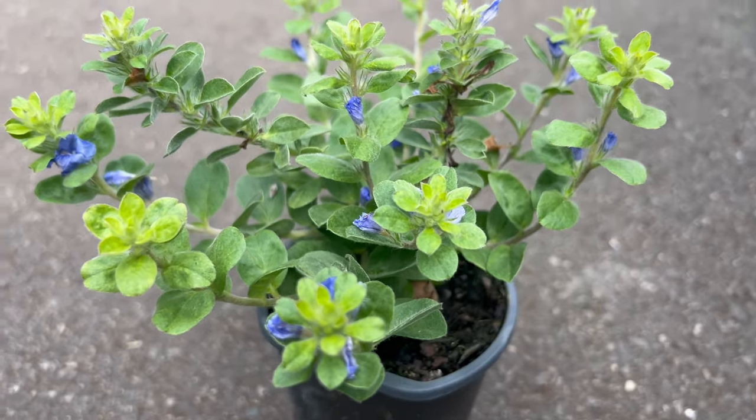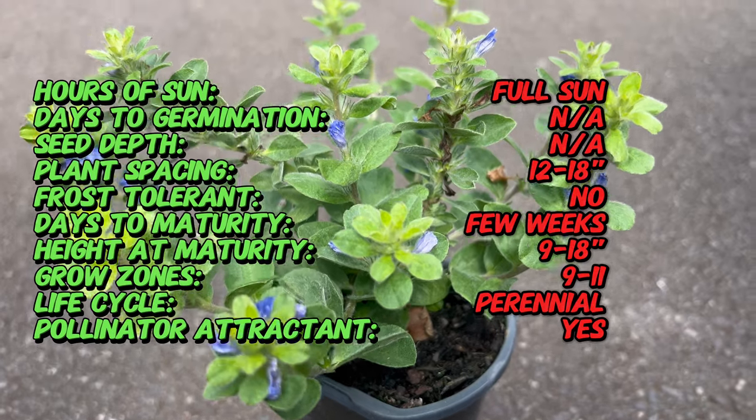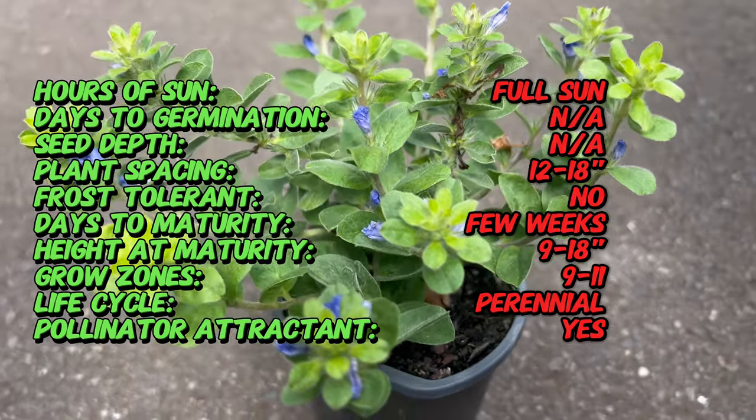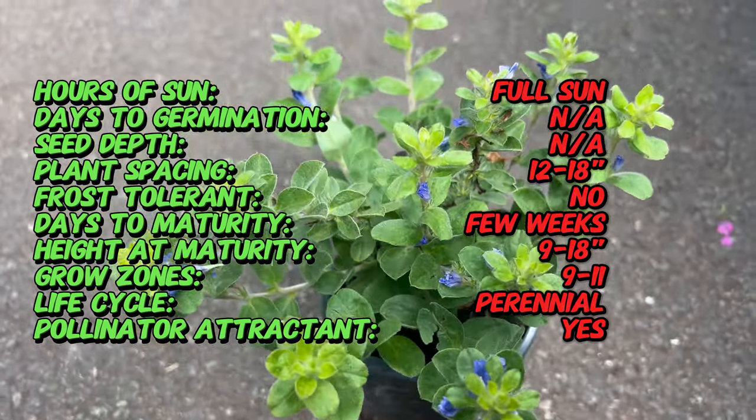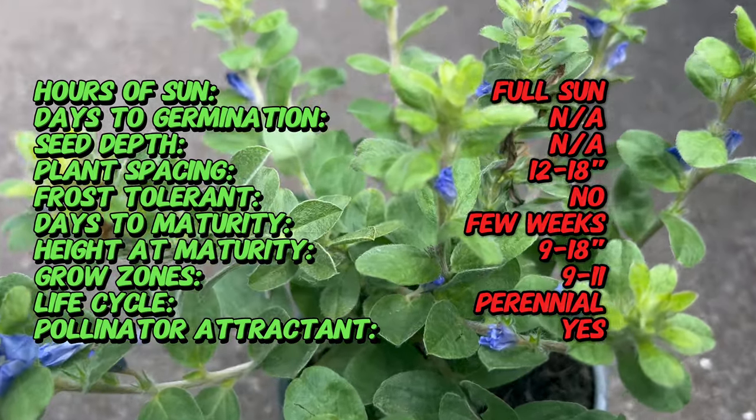Blue Days is native to Brazil and other parts of South America. It belongs to a family which includes other flowering plants like morning glories and bindweeds. Blue Days has been cultivated for ornamental value and is prized for its low-growing habit and prolific blooming nature.